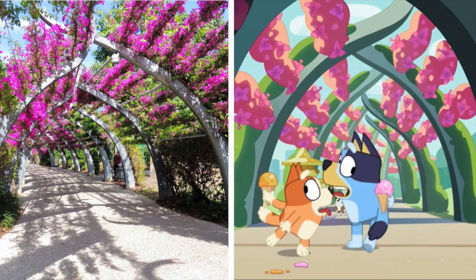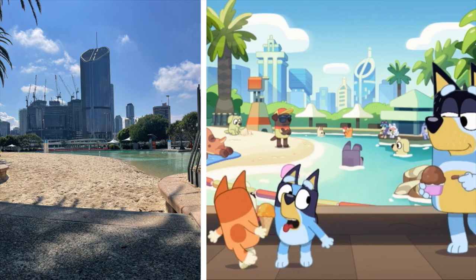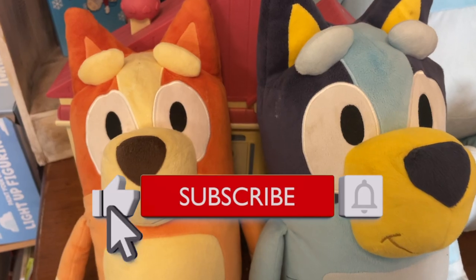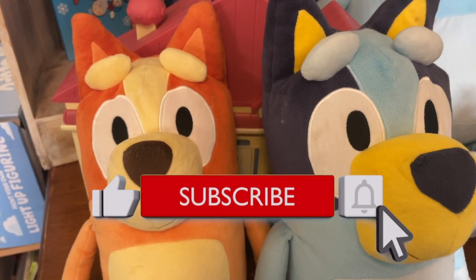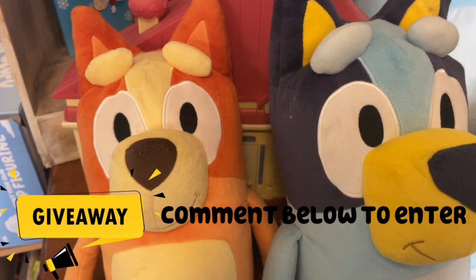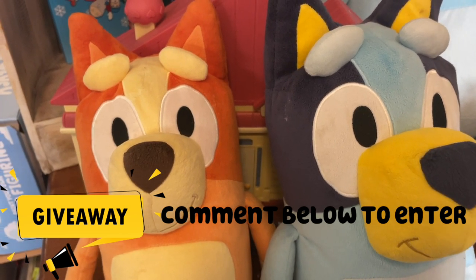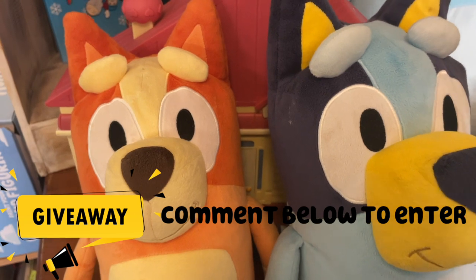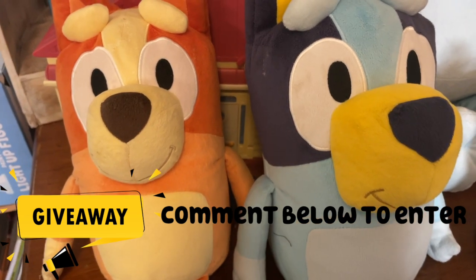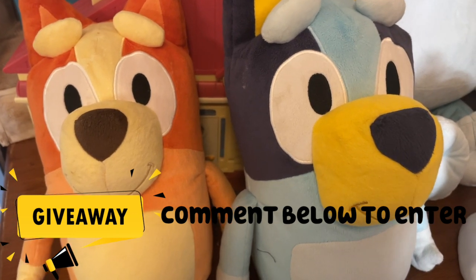Thank you all so much for watching this video. I hope you loved seeing this location, and there will be more location videos coming out shortly. This is also a giveaway video — to be part of the giveaway, all you have to do is hit the subscribe button and leave a comment. You can comment as many times as you want, and I will be picking five winners in total. The first three winners will be announced on my live stream in a week's time, and they'll get their choice of either a Bluey or Bingo large size plush. The next two winners will also win a personalised digital surprise gift.